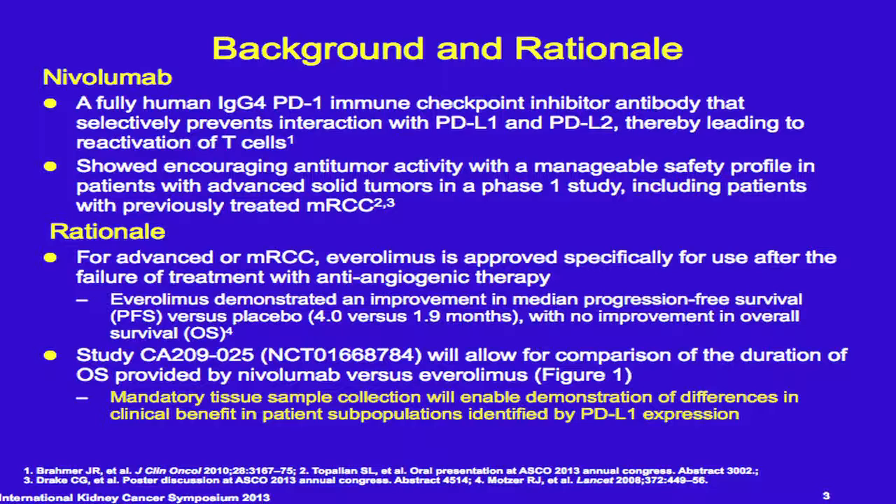Bob Motzer is the PI on this study. These are my disclosures. Nivolumab is a fully humanized IgG anti-PD-1 antibody that specifically prevents the interaction of the ligands PD-L1 and PD-L2 with the receptor PD-1.